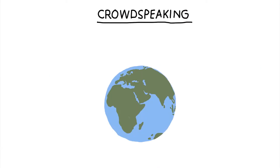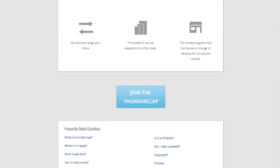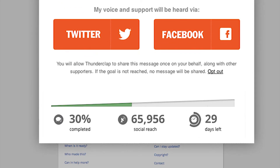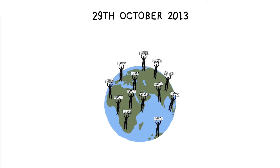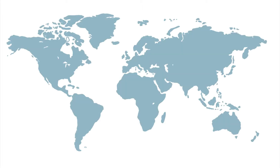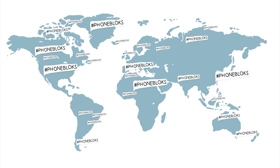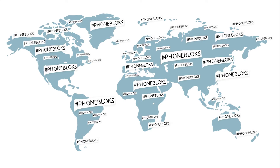So this is the plan. To show them there is an interest for this phone, we need your voice. You can donate your social reach on the website. We gather as many people as possible, and on the 29th of October we send out the blast — all at the same time — spreading all your voices to show the world there is a need for a phone worth keeping. The more people involved, the bigger the impact.